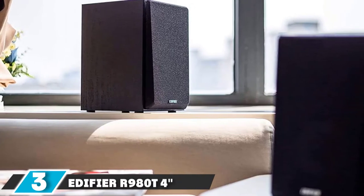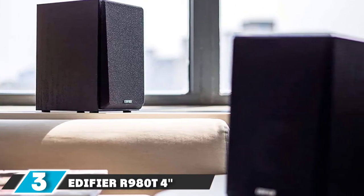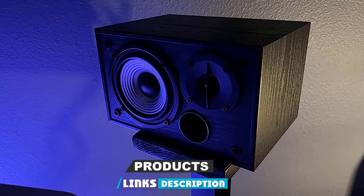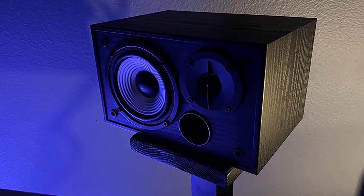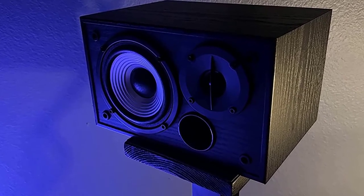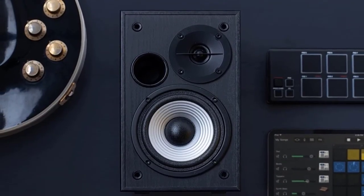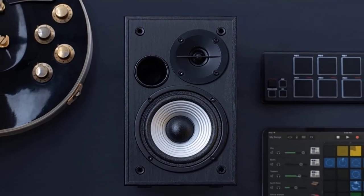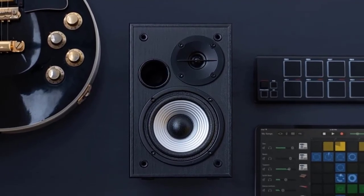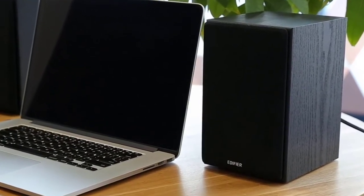The number three position is held by Edifier R980T active bookshelf speakers. Edifier has introduced the R980T speaker for the projector, with a power output of 21W and a flared bass reflex port. You will be amazed by the delivery of clear sound and audio. It is loud enough for outdoor purposes, and the flared bass reflex port is enclosed in a wooden enclosure that complements both home and office settings.